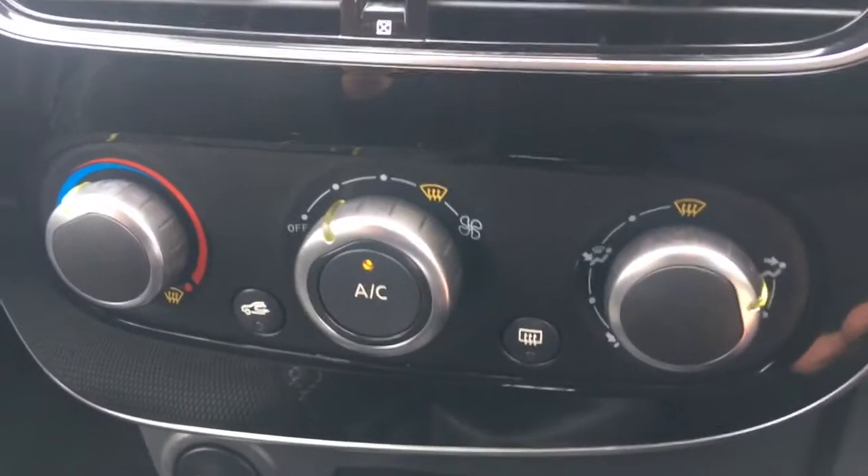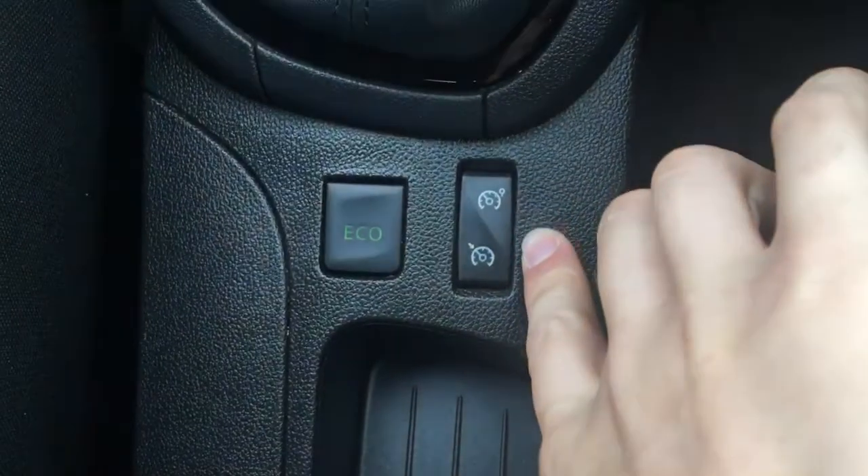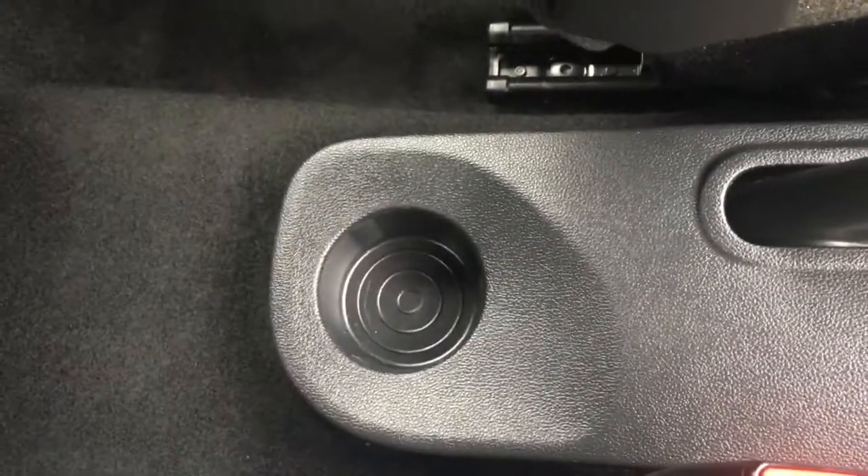Air conditioning is down here, labelled as you'd expect so it's nice and straightforward to use. The cruise control and speed limiter are down here too. We've got a couple of cup holders and a bit of storage space, and then a cup holder for the back seat passengers as well. In terms of upholstery, we've got this black cloth with white stitching — it's really neatly presented and very comfortable.